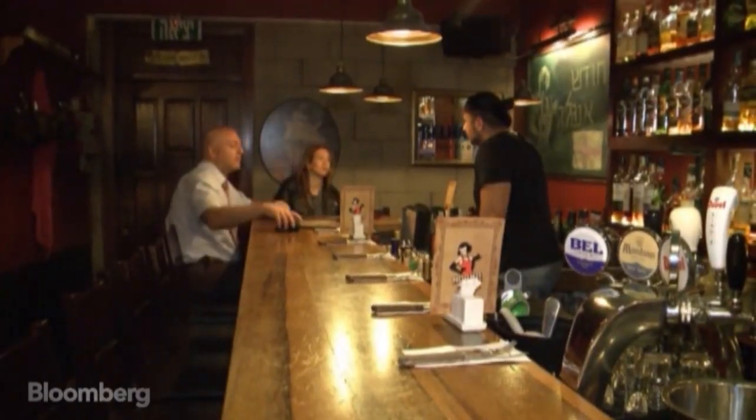With so much beer data now available, bar owners and brewers can be more targeted with their promotions. On the downside, they may also end up killing happy hour.